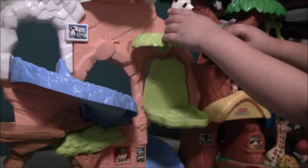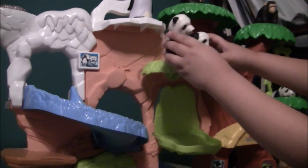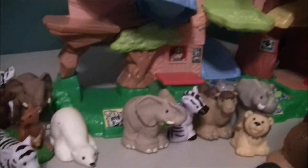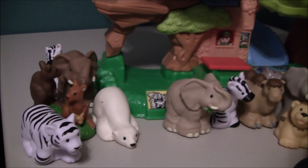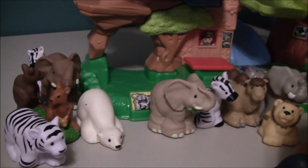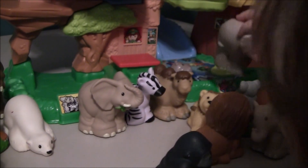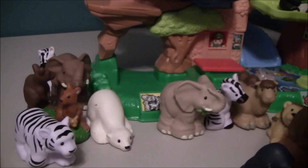So the one thing about this toy is we had to buy the toy, which was fairly expensive. It was, I think, around $50. But then you have to buy all the animals separate. It came with one or two animals. So we've been collecting animals, haven't we? Yes. So we keep buying more and more animals.